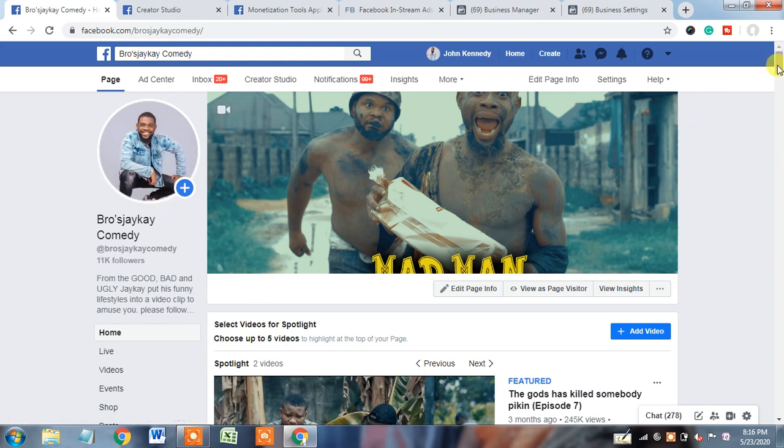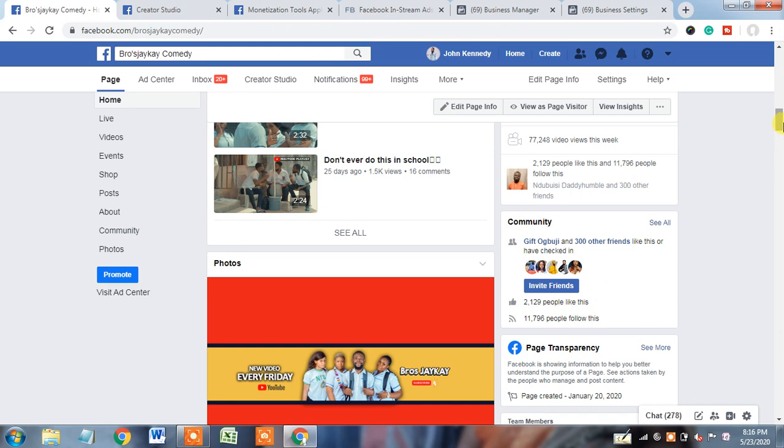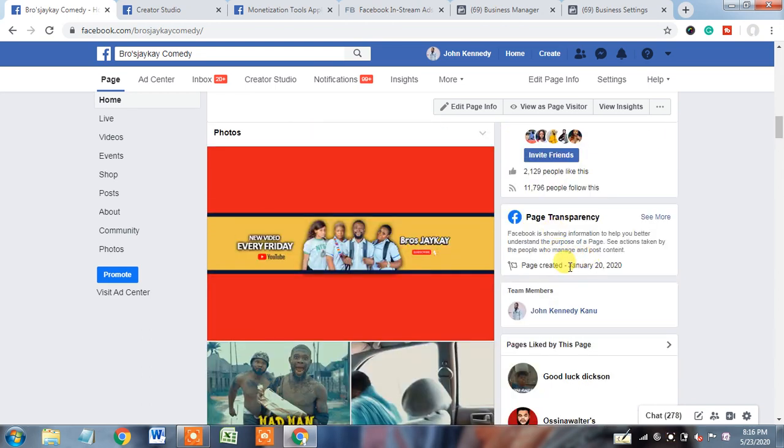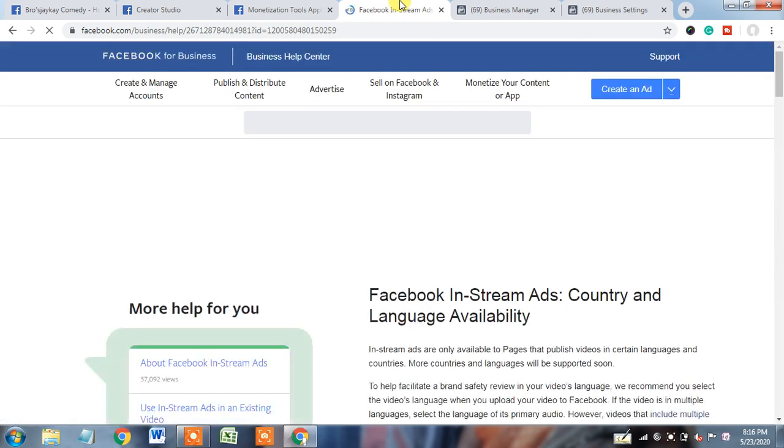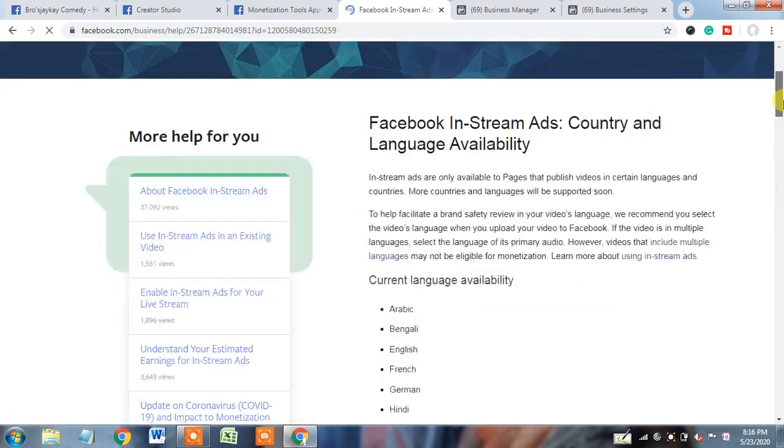In the page transparency section, this page was created in January 2020 — about three months are over. Page establishment is done as per Facebook policy. But the issue, when I click 'see more,' is here: the primary country or primary location of people who manage this page is showing Nigeria. As per Facebook's rules and partner monetization policy, Nigeria does not come under the countries eligible for monetization.